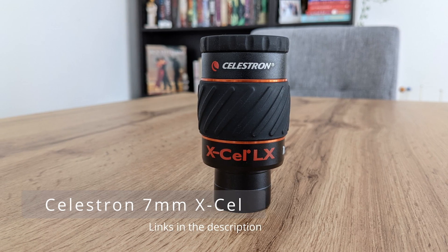Even though the next eyepiece isn't in the same category price- or quality-wise as the Pentax, I'm still going to do a comparison to have a more complete picture. I'm talking about the 7mm XL from Celestron. As expected, the entry-level Celestron loses in every single category but the price. The views through the Pentax are brighter, have more contrast, and are significantly sharper. So if money is no issue, I would choose the Pentax over the Celestron, even if it costs three times as much — I think it is a better investment.